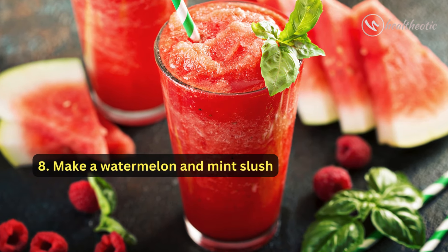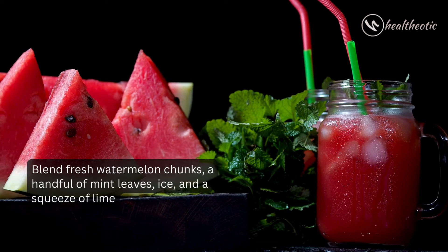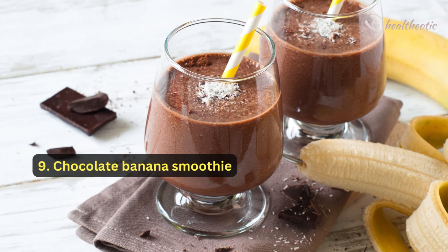Number eight: if you are looking to cool down, make a watermelon and mint slush. Blend fresh watermelon chunks, a handful of mint leaves, ice, and a squeeze of lime. It's a guilt-free way to beat the heat.